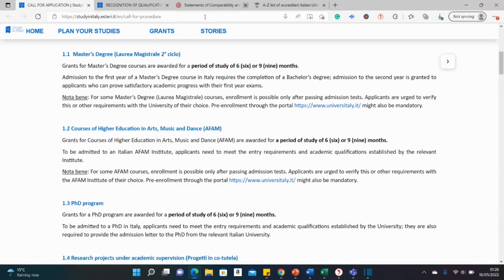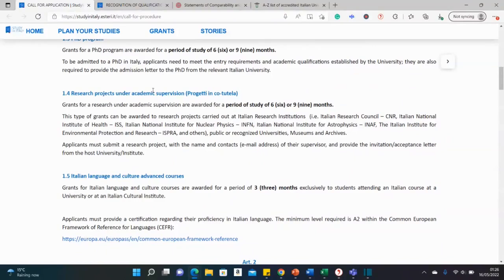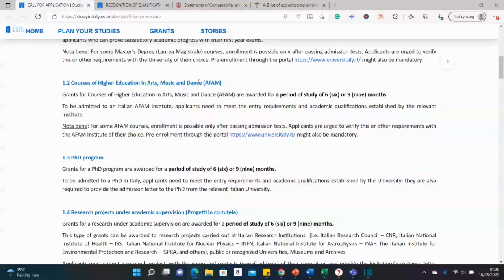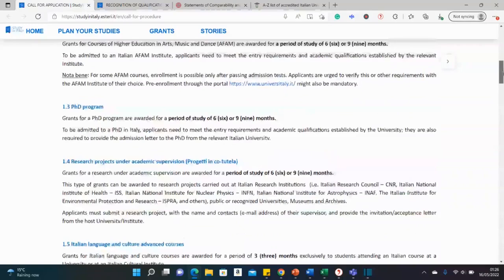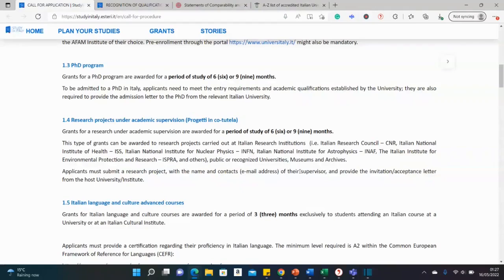The scholarship covers masters, special courses in arts, music and dance, PhD, and also research projects or visiting fellowships at recognized universities in Italy. For each category there may be special academic requirements — for instance, for a special research fellowship you might need a letter of invitation from the university and a letter of acceptance from a professor ready to supervise you.